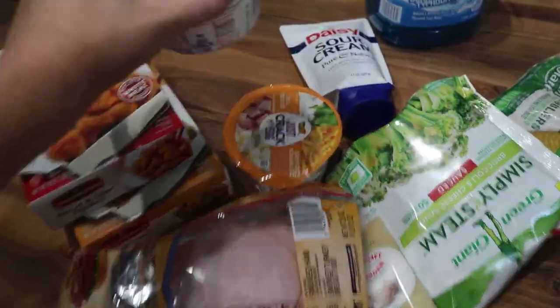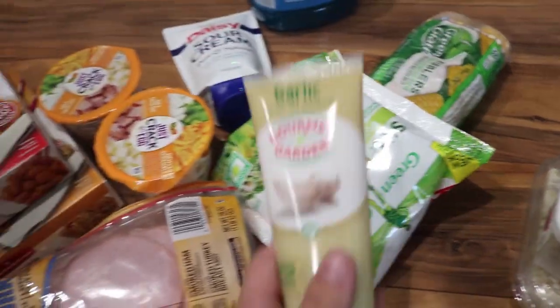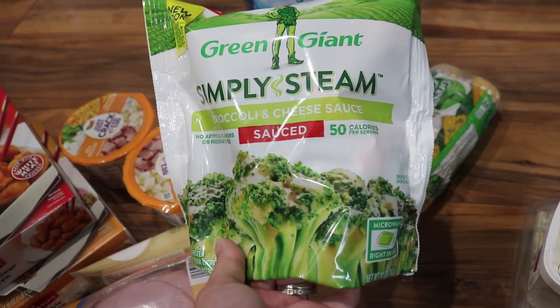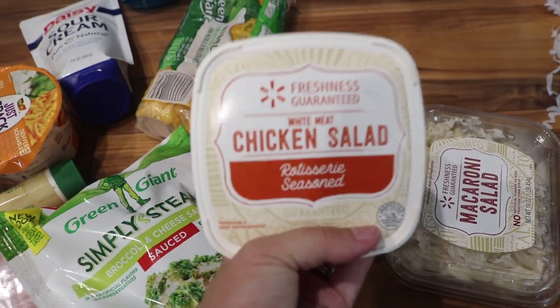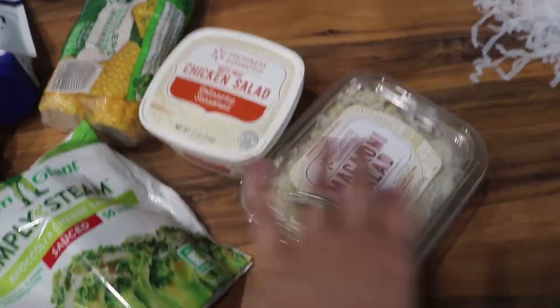I got some sour cream, Hawaiian punch, a squeezable little garlic, simply steam broccoli and cheese sauce veggie, and some corn on the cob. Then this is just the market side chicken salad, and I got some macaroni salad.